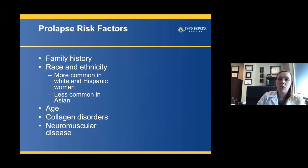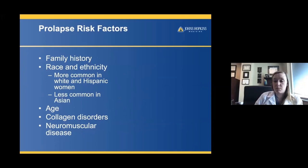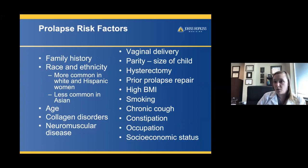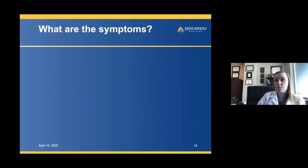Risk factors for prolapse include family history, race and ethnicity — more common in whites and Hispanics, less common in Asians — and age. There are also collagen disorders and neuromuscular diseases. Environmental factors include vaginal delivery, baby size, hysterectomy, previous prolapse repairs, high BMI, smoking, chronic cough, constipation, and heavy lifting. All of these risk factors work together to create prolapse.